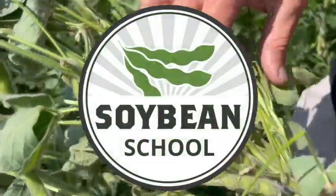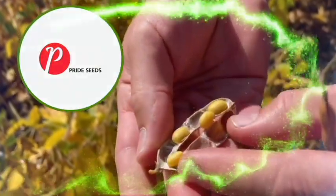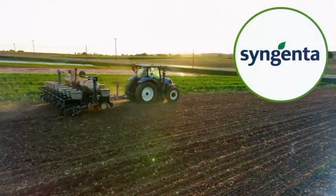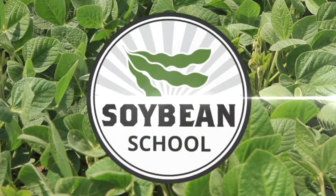Soybean School on RealAgriculture.com is brought to you by Pride Seeds, BASF Canada, and Syngenta Canada. Hi, I'm Bernard Tobe and welcome to the Soybean School.